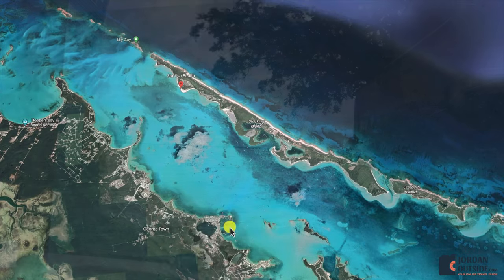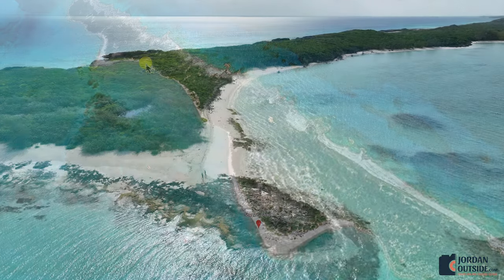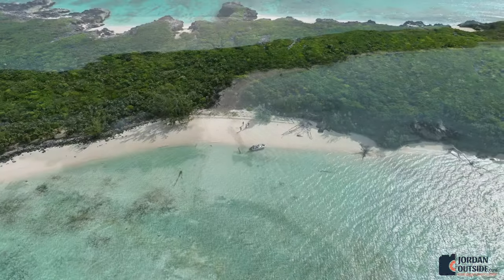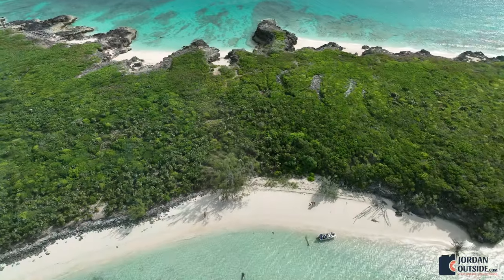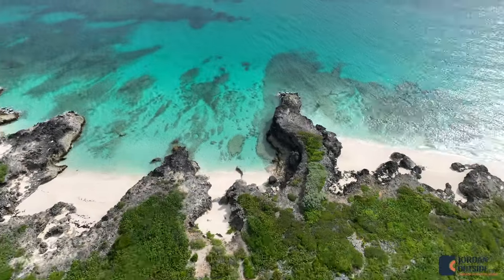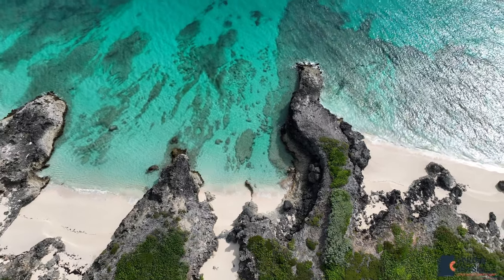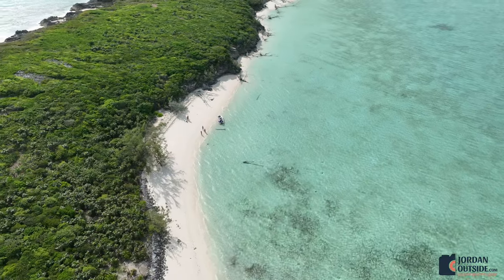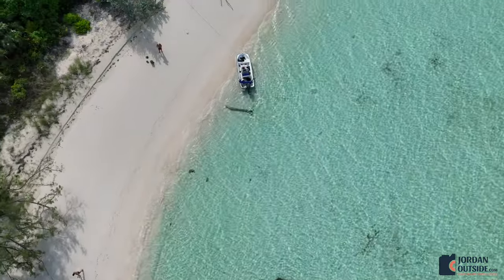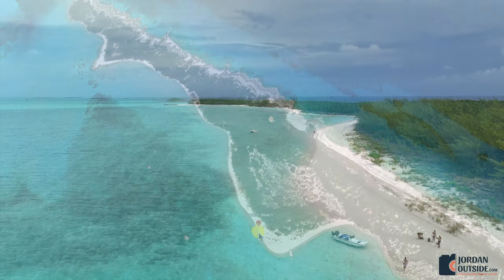So we went to the north end of Stocking Island. We explored the north beach first and then went to Starfish Beach. We had this north beach all to ourselves and you can see how beautiful this beach is. Then we got back in our boat and headed up to Starfish Beach, and this beach did not disappoint. We found all sorts of starfish.